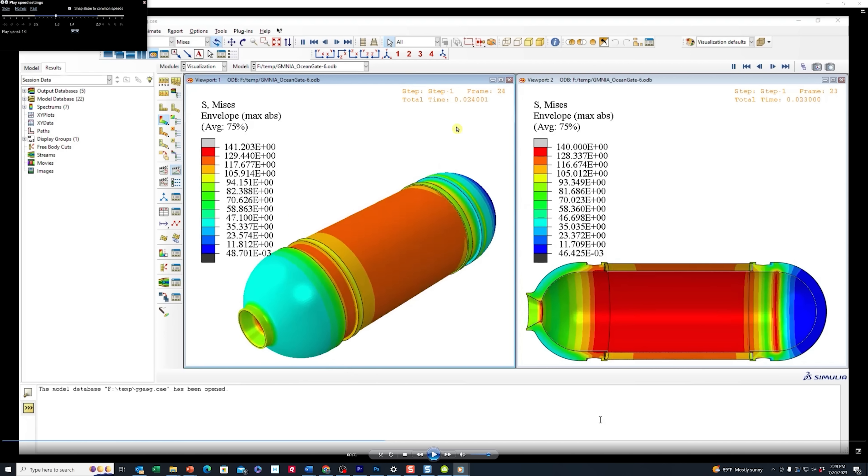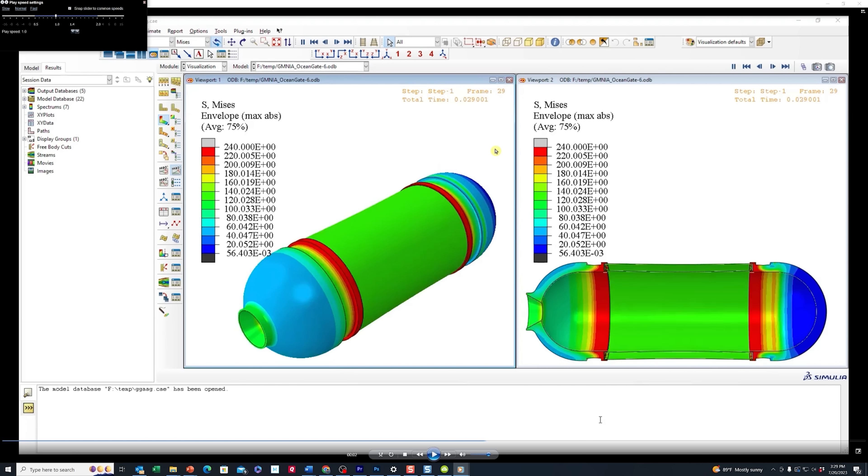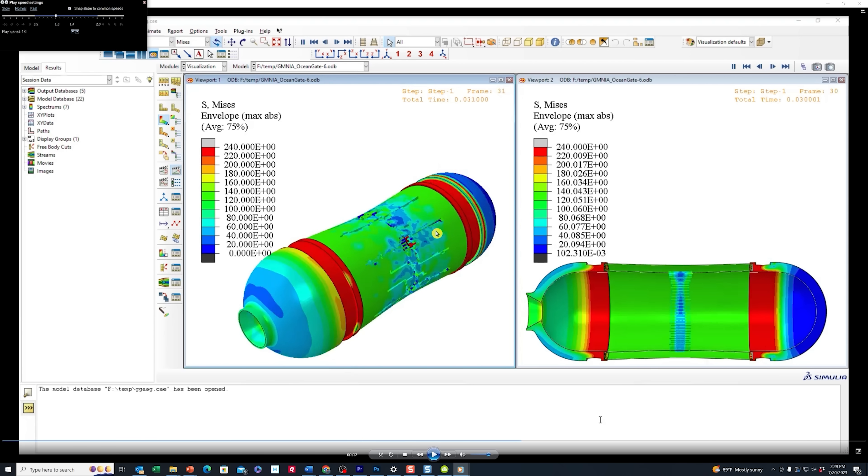Now if we step through here frame by frame, I'm looking at the total timestamp here. I'm just going to call it milliseconds — I'm assuming that's what he's doing. So I'm going to call this, for example, 24 milliseconds. As we step up here and start getting closer to around 30 milliseconds, that's where it starts to crack on the surface.